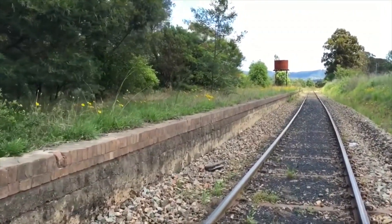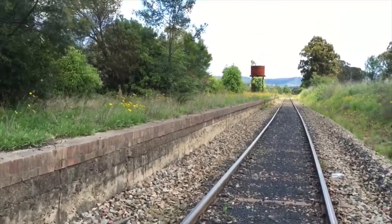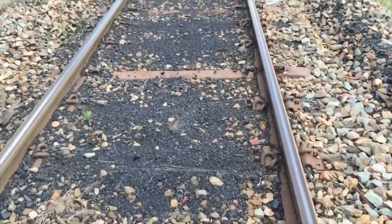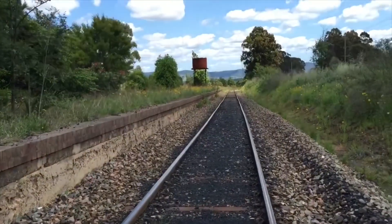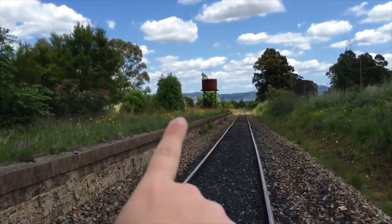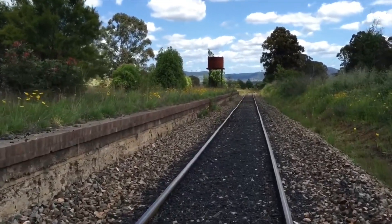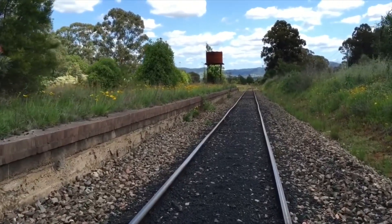By the looks of things it is only one platform. Quite interesting — we have a mix of steel sleepers and rotten wood sleepers. Just up there you can see a large structure, which is some sort of water tank. I'm pretty sure it was used for steam trains to fill up with water.